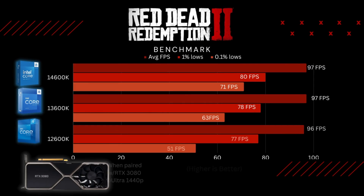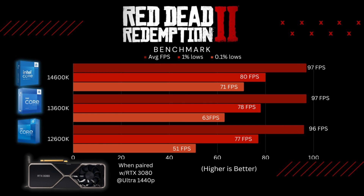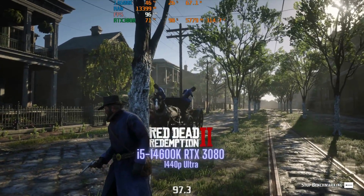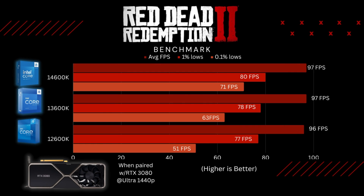Then I ran the Red Dead Redemption 2 test at 1440p Ultra settings. Average FPS was pretty much identical across the board, which I thought was a little surprising. The 0.1% lows was the biggest difference — so when there are scenes with a lot going on, the 14600K should look smoother. Both the 13th Gen and the 14th Gen never dip below 60 FPS. Remember, the 14th Gen processors are only refreshes, so don't expect monumental FPS increases. A 20 FPS difference in 1% lows can make the difference between smooth and choppy gameplay.